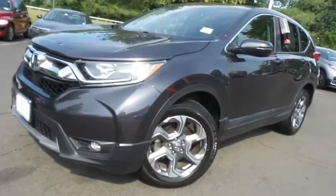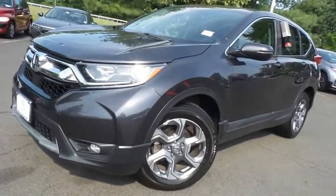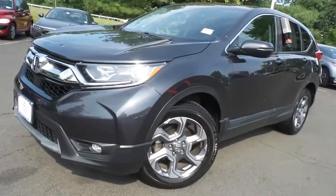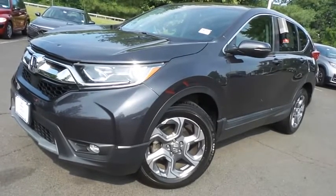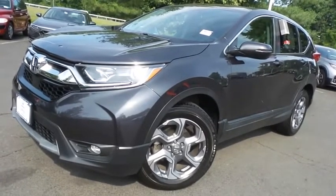Come down to Honda of Nanuet today and test drive this gorgeous 2018 certified pre-owned Honda CR-V EXL all-wheel drive with only 35,000 miles.